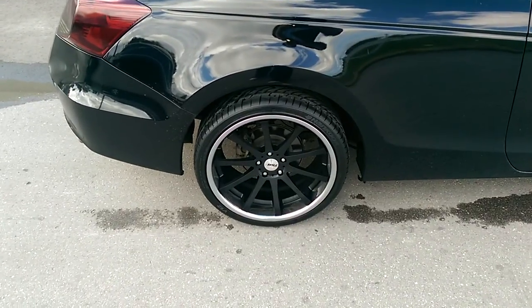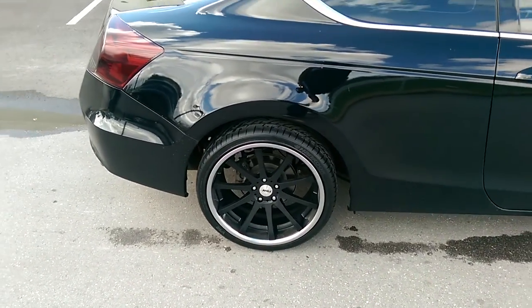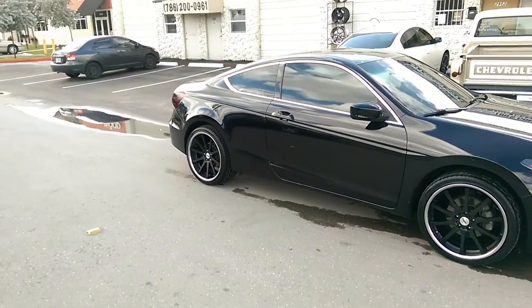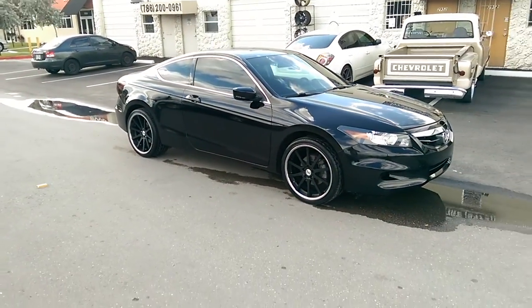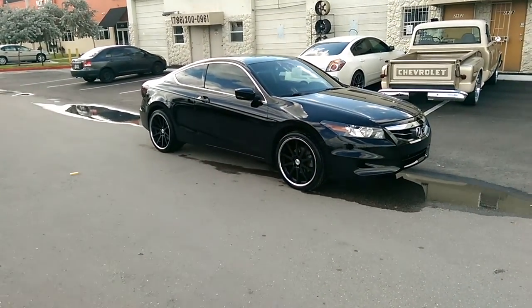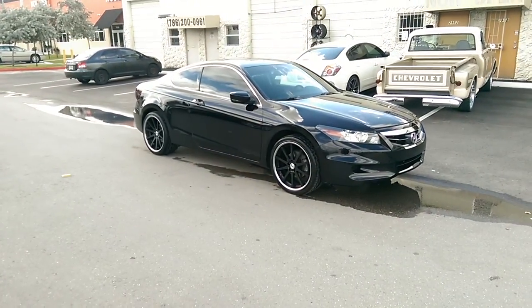Give you a look at that wheel again — great looking wheel. I'll try to get an angle for the concave. You can find these online at DozenTires.com or call us at 877-544-8473. This is your boy KB from Dozen Tires TV signing off.